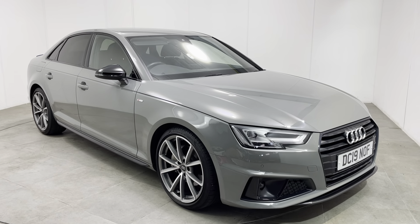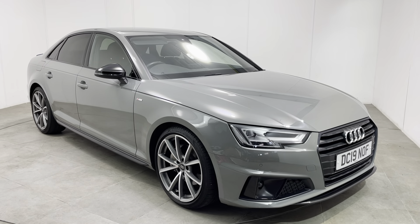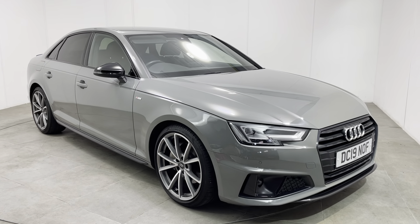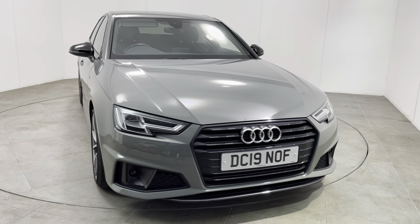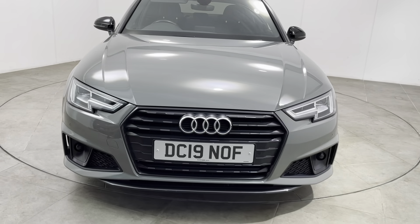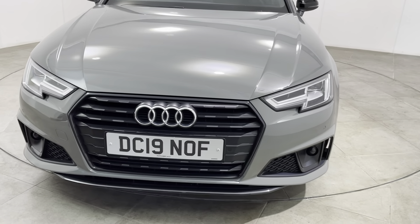Hello and welcome to Peter Scott Cars. Today we have this 2019 Audi A4 Black Edition. The car's just had the one mature gentleman owner from brand new, and it's a fantastic example with a full Audi main agent service history.